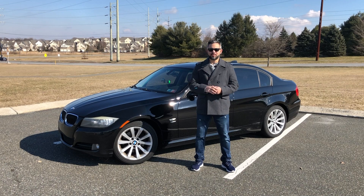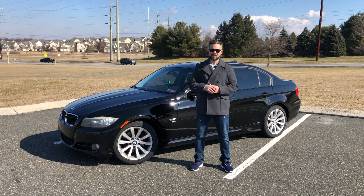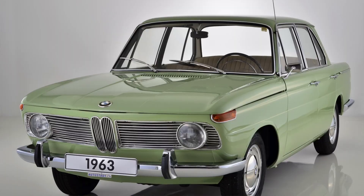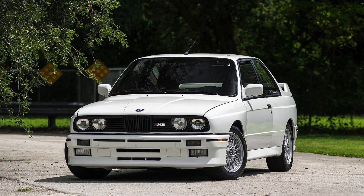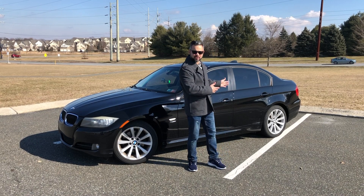BMW, or Bayerische Motoren Werke — I'm sure I screwed that up — has a long history of making the ultimate driving machine, or at least they proclaim. BMW has made great cars throughout their history, like the 1500, 2002, M1, and of course the M3. The dream to drive one was passed on to the family man with the introduction of the 3 Series, and more specifically with the 4-door sedan.